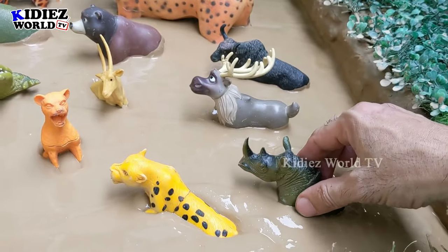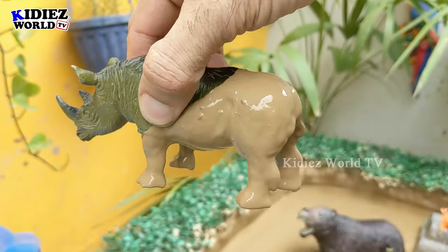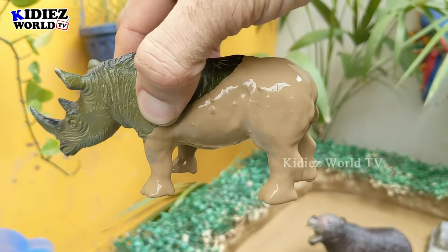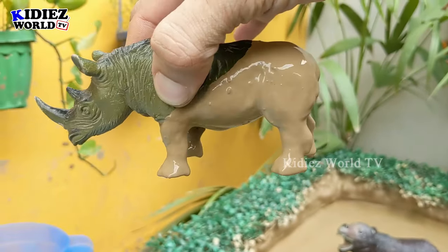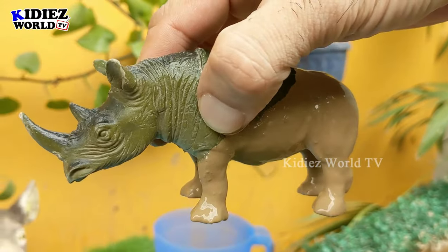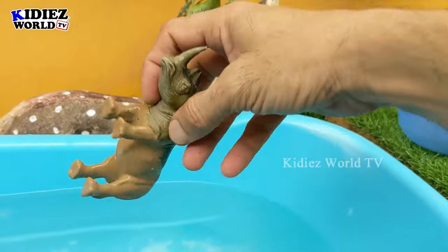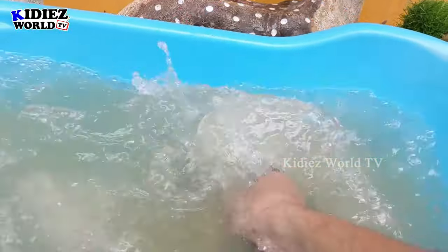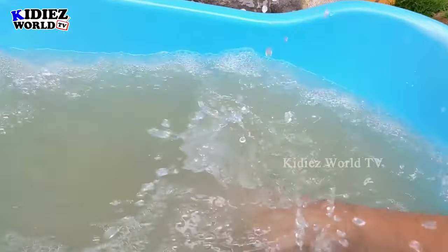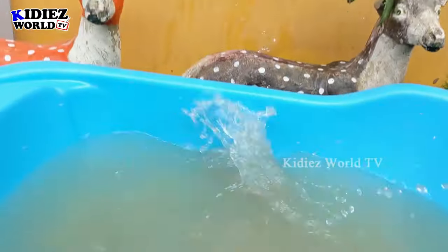Our first zoo wild animal is the rhinoceros — this big animal comes number two in size. Rhinoceroses are very heavy and very big animals. They are zoo wild animals, and right now this rhino is very very muddy. Let's wash him. Here we go, rhinoceros!